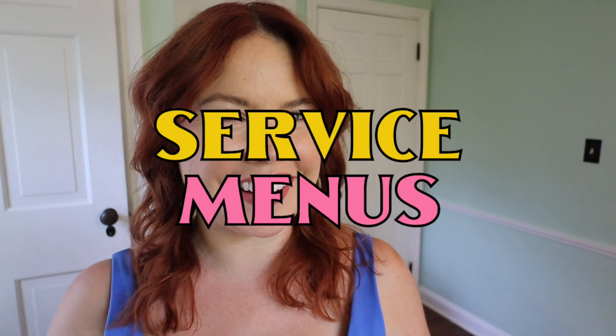Hey buddy! Today we're gonna talk about service menus, also known as rate sheets. Service menus are a key part of the sales process when you're a freelancer, especially if you want to go off of freelancing platforms like Upwork and Fiverr. So if you want to learn more about how to make a freelance rate sheet slash freelance service menu, then keep watching!